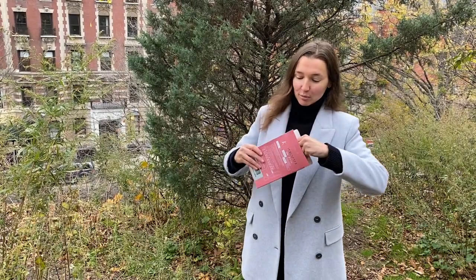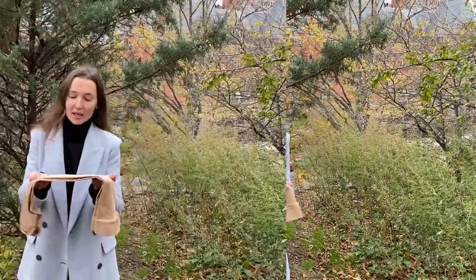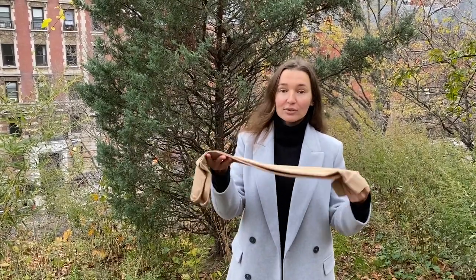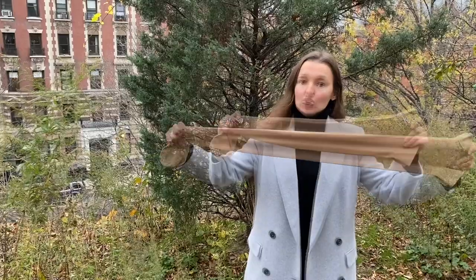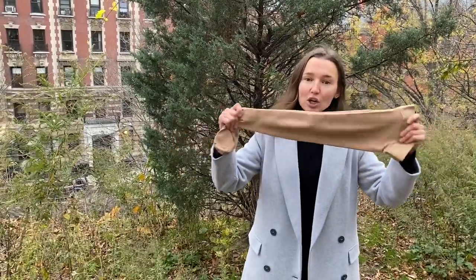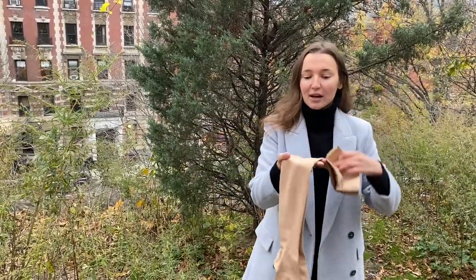Let's open it now. When you open the compression stockings you will see the product. Look at the color — it's a beige color and it's made of really high quality spandex and nylon. Because it's Class 2, when you stretch it, it stretches and at the same time it's really tight. You can see it's really good quality.